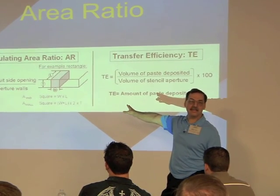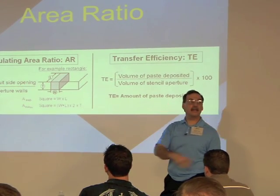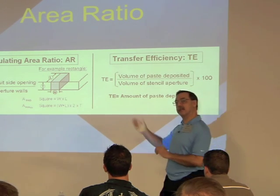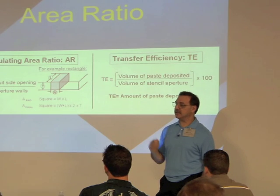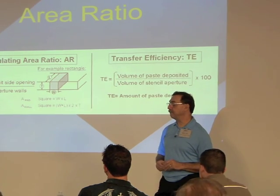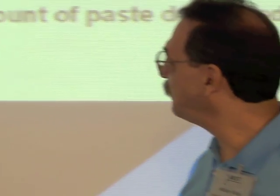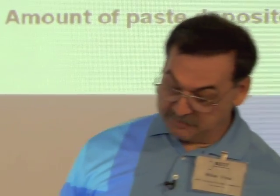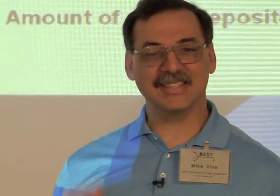This is the most important thing to take out of this presentation, and probably all the other presenters are going to mention this. The area ratio — in order to determine that paste is going to release out of the holes — is more than half of the battle. You don't really have to copy that down too much because I have a gift for you guys that has this on it.